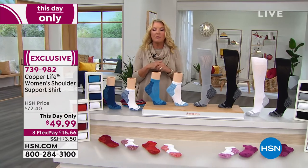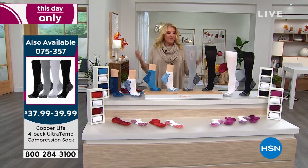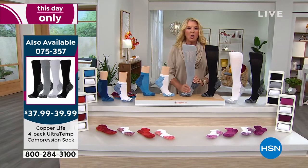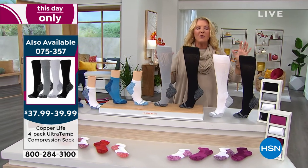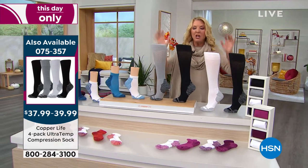What is it? It is their famous compression series in socks. Normally, a pair of these — just the over the calf — is $39. Not only is it $39 and some change, but we're adding three more pairs to our value that normally you would spend $158 to match. So choose your style, choose your color, and take advantage of this exclusive offer tonight.